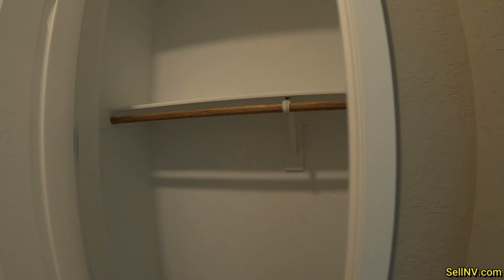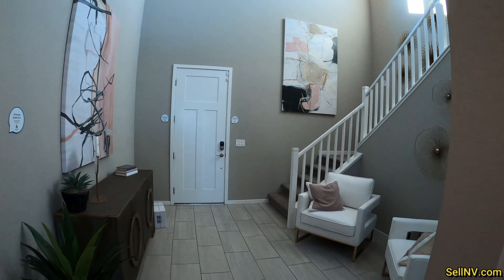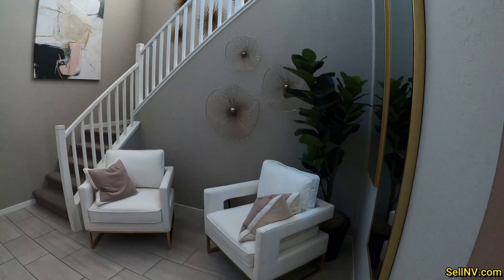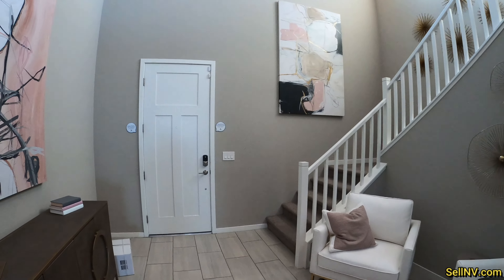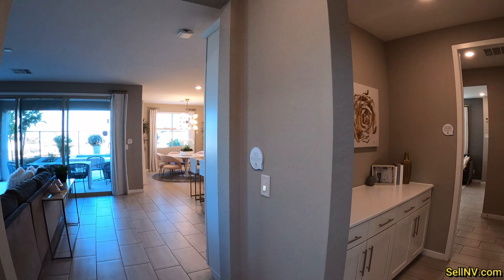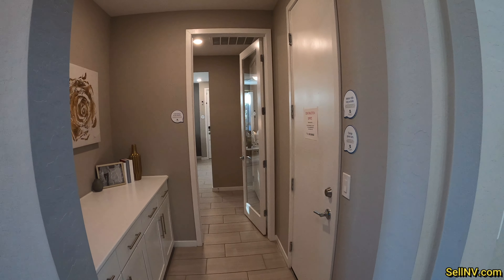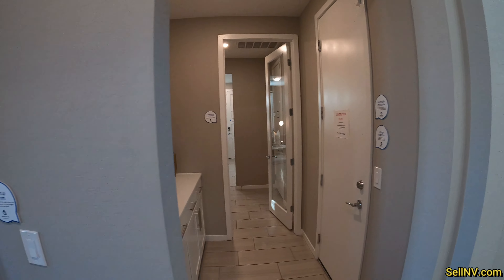And this is our closet. So front door, little sitting area here. And as soon as you walk in, you make a right turn and there's your home within a home — your multi-gen.